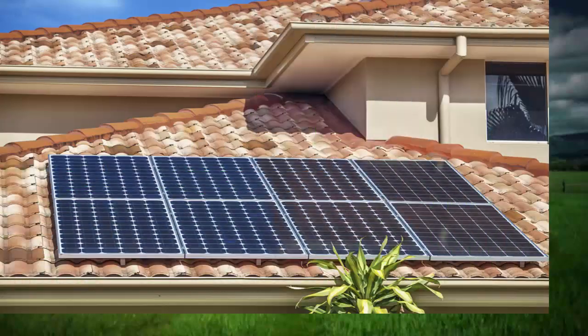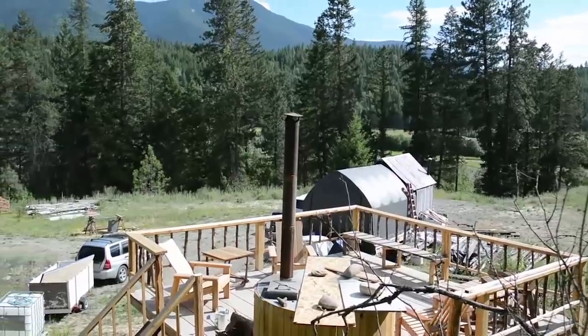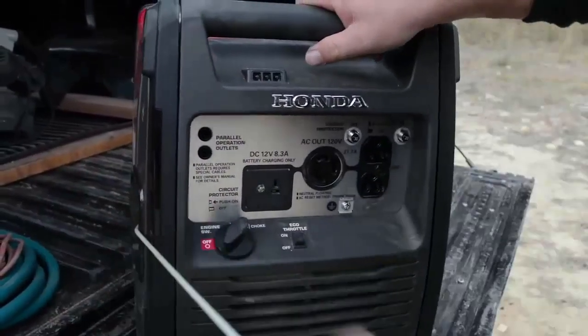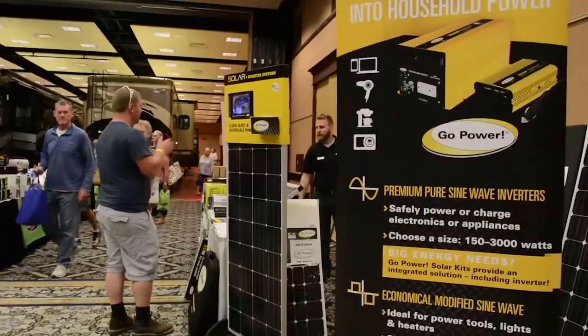Thanks for joining me for this solar video. We thought we'd put this together because we screwed up, and hopefully we can save you from making the same mistake. We've been on our off-grid property for 10 months now, running off our generator only, because we were putting off solar — it's so complicated. We were waiting to make sure we picked the right components, because once you buy them, you're stuck with them.